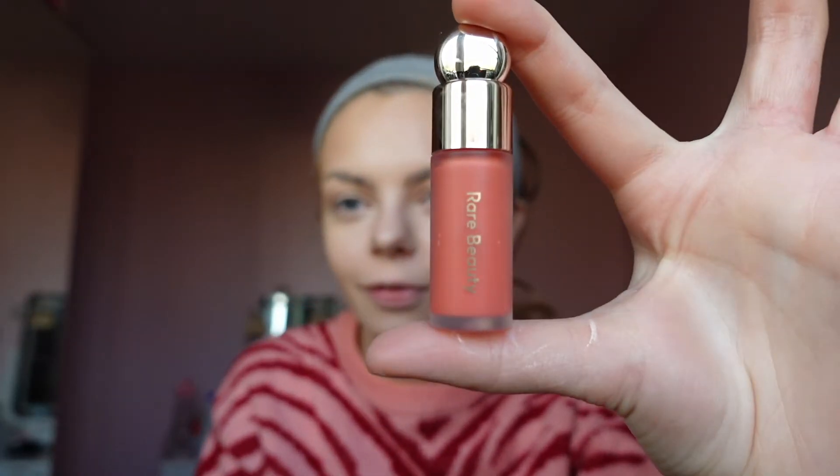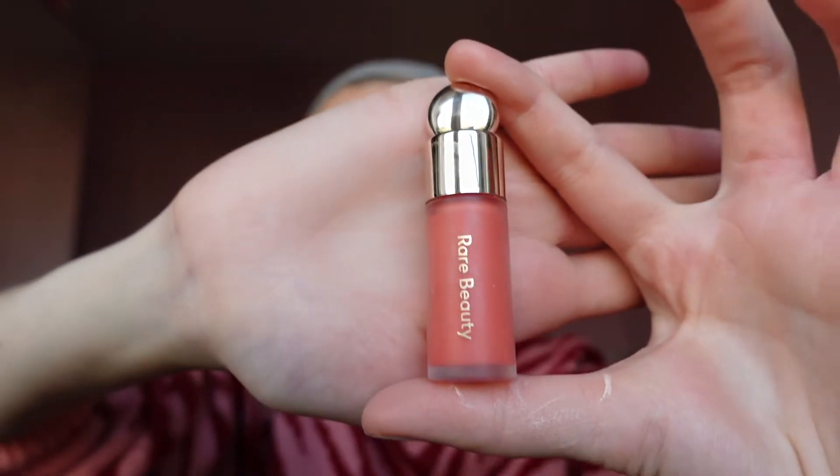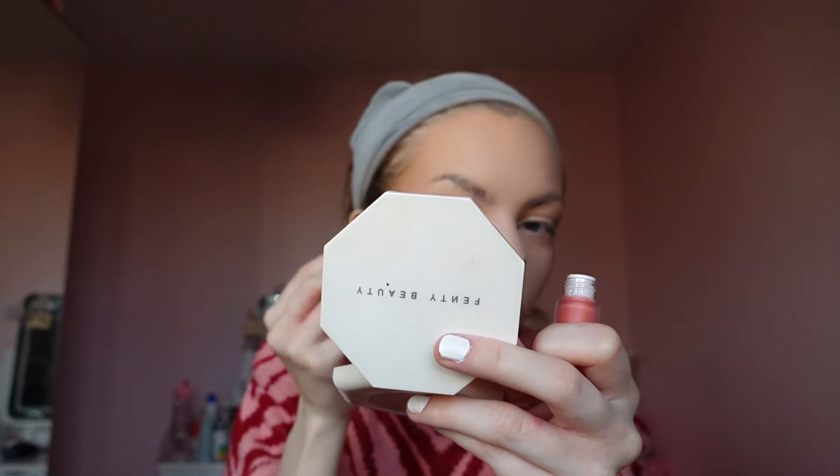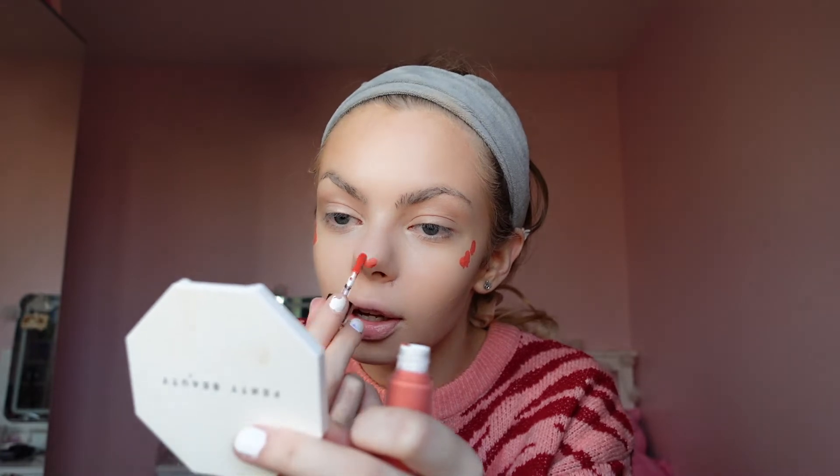So this is the liquid blush — the Rare Beauty one. It's tiny and it's in the little Selena faves set. It's in shade Joy. I've not used this before. I was not expecting that applicator — I don't know what I was expecting, but it wasn't that. I tried to avoid watching makeup videos using it because I wanted to experience it properly for the first time. That is a good color — I'd say corally. These seem quite small but I feel like they could last quite a while.